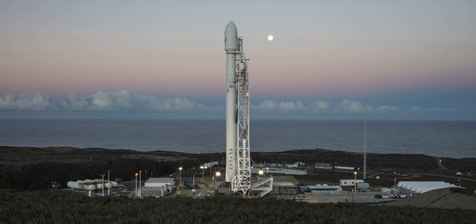SpaceX refurbished SLC-4E for Falcon 9 launches in a 24-month process that began in early 2011. The draft environmental impact assessment with a finding of no significant impact was published in February 2011. Demolition began on the pad's fixed and mobile service towers in summer 2011. By late 2012, SpaceX anticipated that the initial launch from the Vandenberg pad would be in 2013 with the larger variant Falcon 9 V1.1. The first launch was scheduled for summer 2013 but was delayed until September 2013.